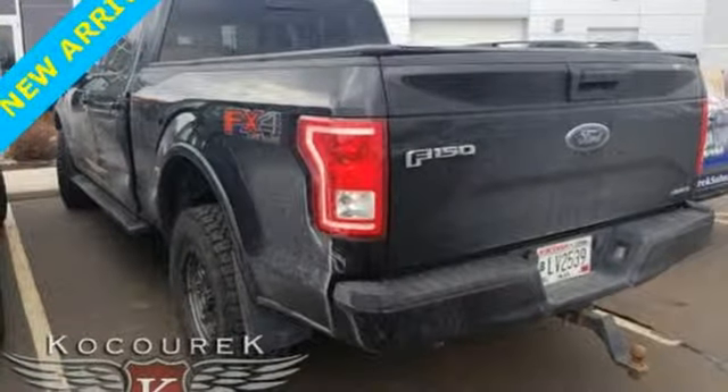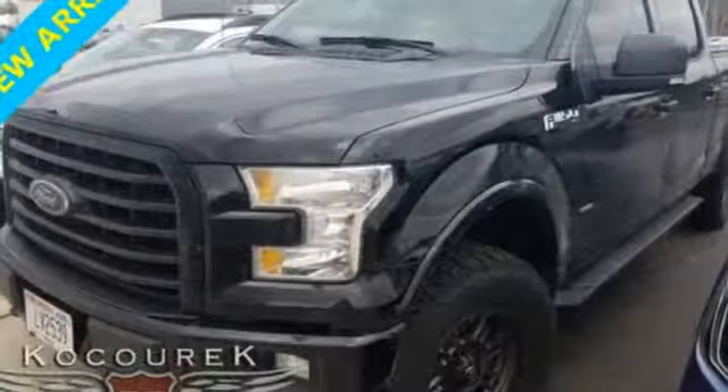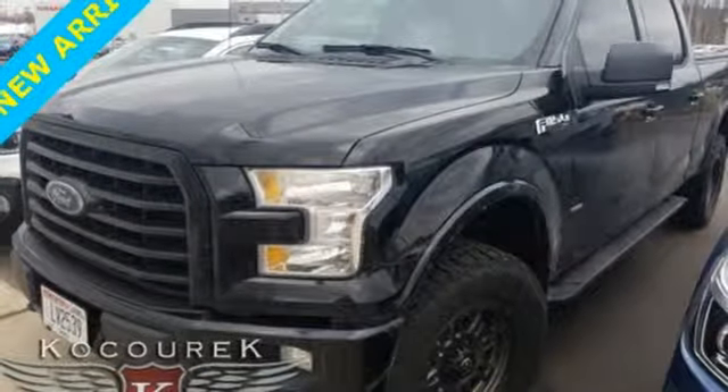Safety features including curve control, advanced track with roll stability control, and multiple airbags make this hard-working truck a safe bet. For work or for play,